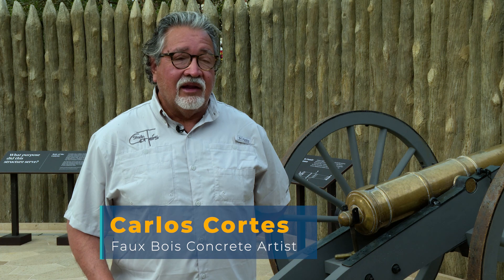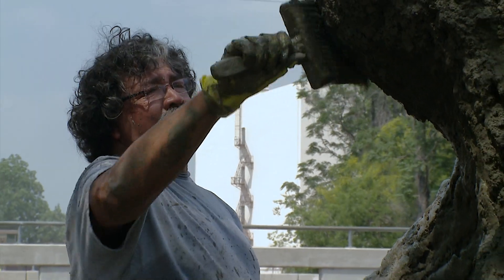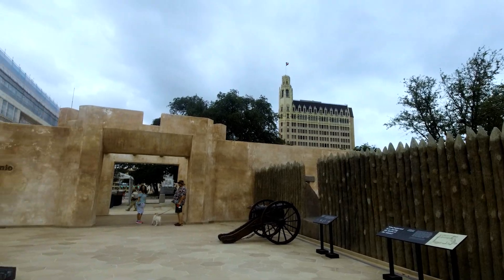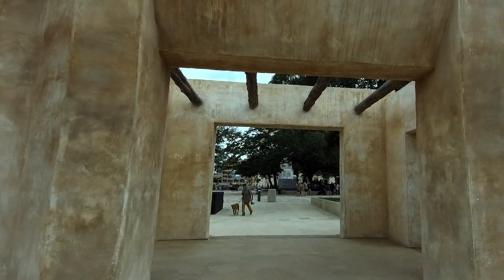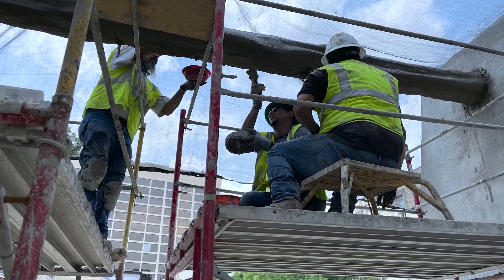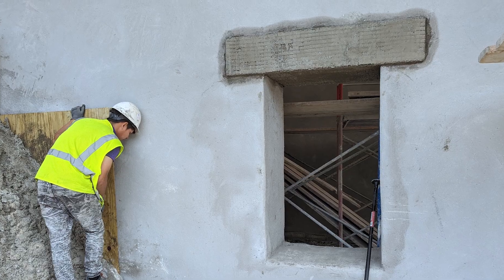We used a lime wash over cementitious material — sort of a plaster — to give it an aged look. Carlos is an expert in the faux bois technique, actually creating wood out of concrete. When you walk through the Mission Gate and Lunette, you'll see what looks like actual timbers set up for that military fortification in the Lunette, and beams above the Mission Gate as well. The beams are made out of reinforced concrete, sculpted to look like wood. We also did the window sills in faux wood.